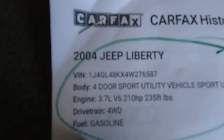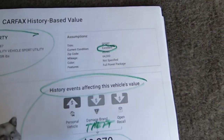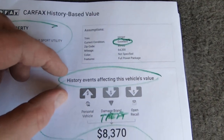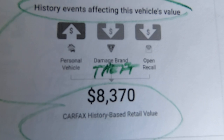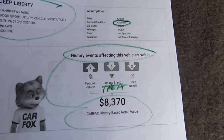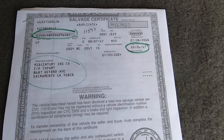Here's the Carfax. Excellent condition, which it is. Damage brand is due to theft — they blend the Carfax and the Kelly Blue Book and come up with a retail value of $8,370. I'm into it quite a bit more than that, but we got a hell of a good time out of it. My daughter was safe, and it was a good car.